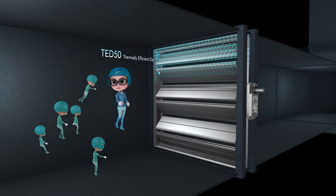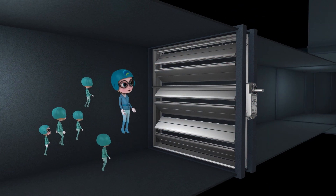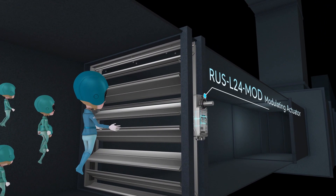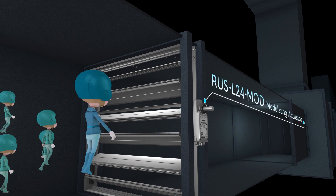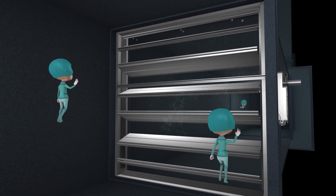A damper will then function accordingly to modulate the flow of air. As you can see, right now the actuator motor is working to open the damper blades more, which means the system is calling for fresh air!